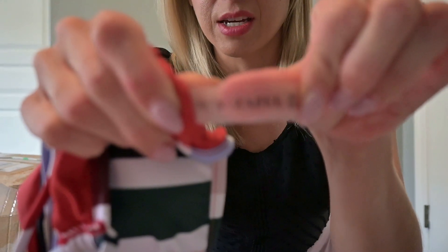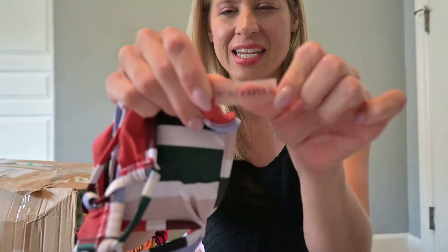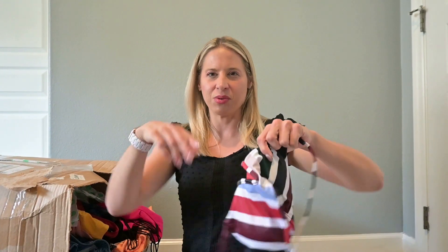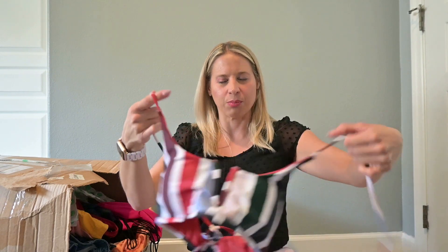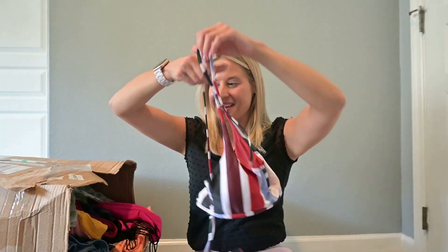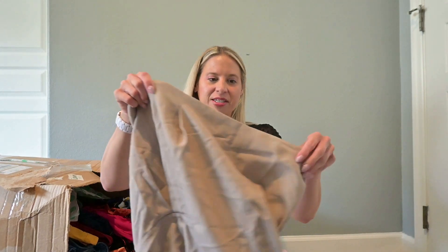Another swim top. The tag might be hard to show because it's clear. It is an Amazon brand — I know that because I have a couple of pieces from Amazon. It might not be exclusively an Amazon brand, but I've definitely gotten that brand from Amazon. I want to say it was like $70 or $80, so I'm putting that in my potentially list pile.